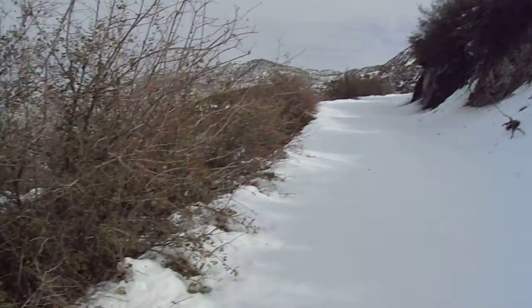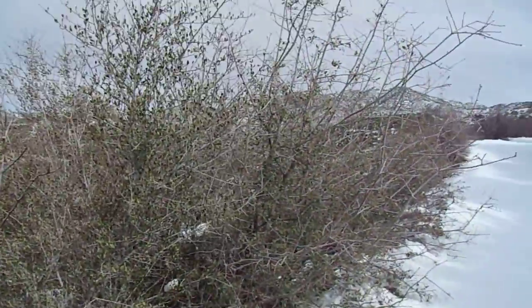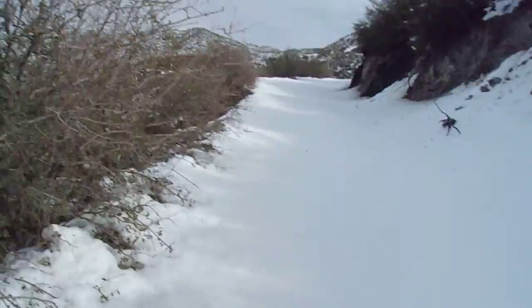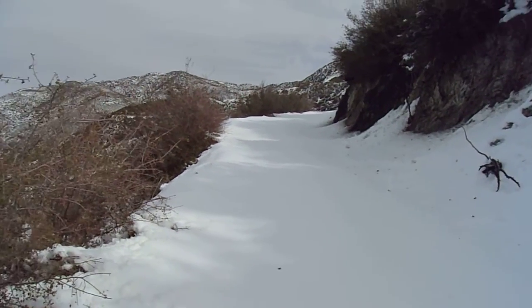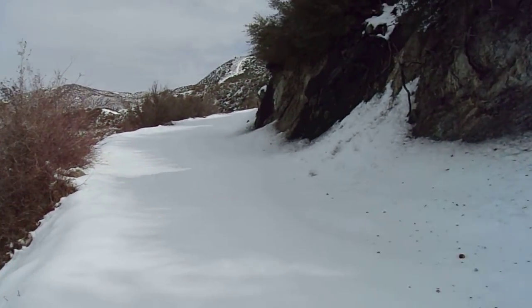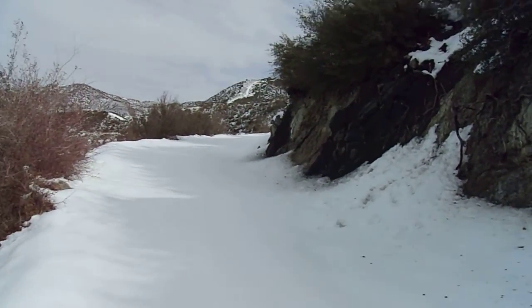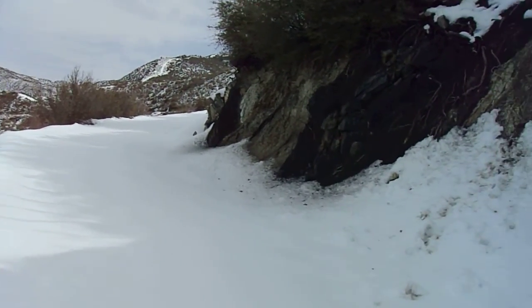The chaparral here is even more recovered than it is further down by Monte Cristo campground. It's a beautiful hike out here in the backcountry — not quite as touristy. Perfect for social distancing. Like a dummy, I forgot my mask in the car, but so far I haven't been within a hundred feet of anybody — certainly not out here at all.